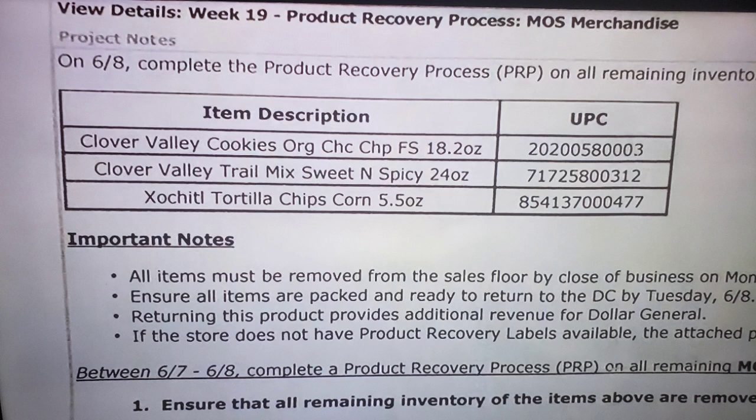The third item is — I'm not even going to try to pronounce it — possibly Yoshida tortilla chips or corn chips, 5.5 ounce, which is a pretty small package. These may be in the one-dollar aisle area, but I'm not sure — I haven't seen these items before and couldn't find them in the store. Good luck finding these items in your Dollar General stores on Tuesday. If there are other food items in the clearance section, scan everything, because you never know when surprise pennies may pop up, especially with food items.